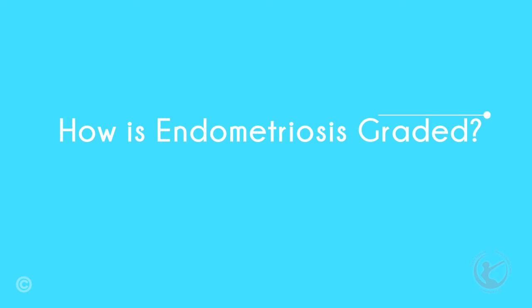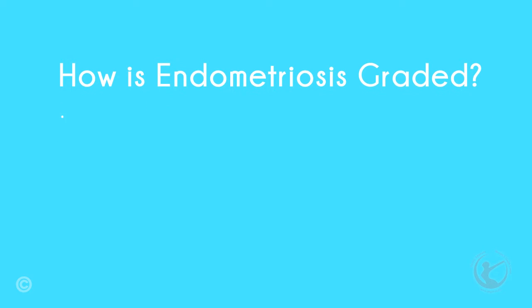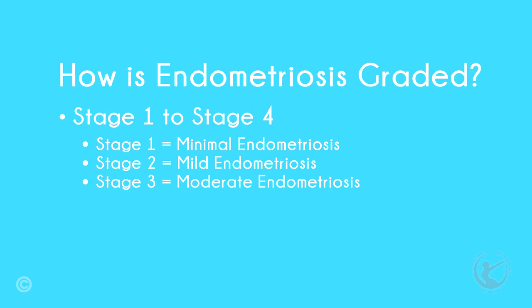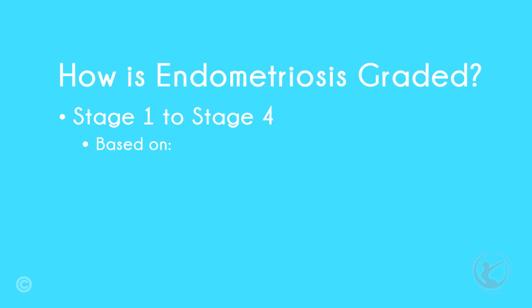So how is endometriosis graded? Endometriosis is graded from stage 1 to stage 4, with stage 1 being minimal endometriosis, stage 2 being mild endometriosis, stage 3 being moderate endometriosis including endometriomas, and stage 4 being severe, deep, infiltrative endometriosis. The stage of endometriosis is clinical, and is based on the location, amount, depth, and size of the endometrial implants.